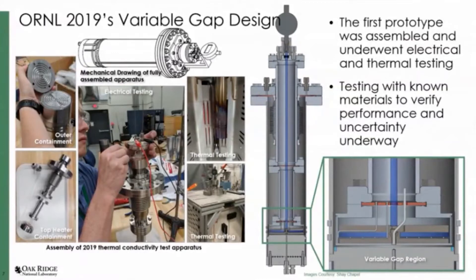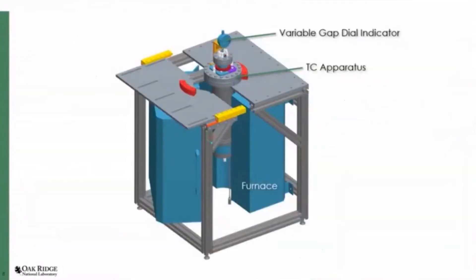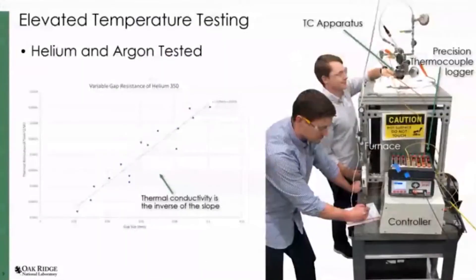This is a zoomed-in graphic of the actual variable gap region. A thermocouple comes in through the top heater and another comes in through the outer containment, and you measure the difference in temperature across that thin layer of salt. Here's another graphic of the full assembly. We wanted to do some calibration measurements to start, so we used helium and argon. This shows the thermal resistance of helium — the thermal conductivity is just the inverse slope. Comparing with literature, we were within 5% of what was documented for helium, so we felt that was pretty good.